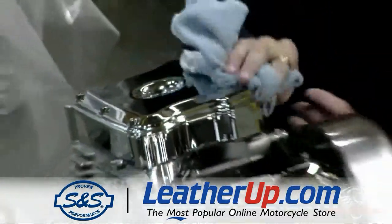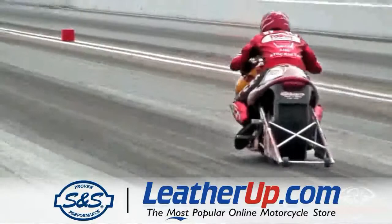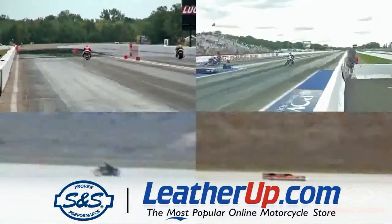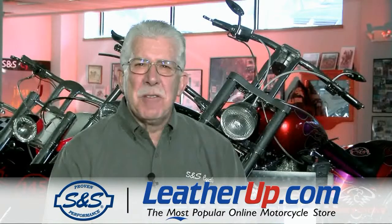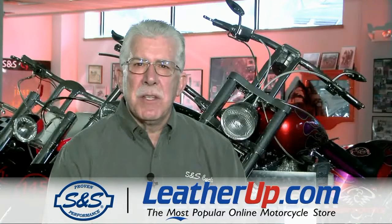Our proven performance motto has been made true by all of our efforts at the racetrack, whether it be the drag strip or the great white dyno known as the Bonneville salt flats. This has enabled us to make the very best parts for your street bike. I want to turn this over to Scott Schovall, our VP of Product Development. He'll tell you about the R&D and engineering effort and our capabilities in that vein.